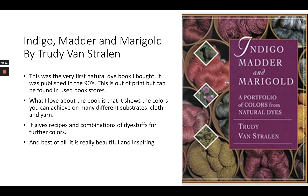Here's the first book I ever bought as a natural dyer. It was published in the 90s; it's called Indigo, Madder and Marigold by Trudy Van Stralen. It is such an incredibly beautiful book. I love that it shows the colors you can achieve on many different bases, whether cloth or yarn. It gives recipes and does combinations of dyes — using two different dyes to get a third color. It's beautiful, inspiring, and a large book. It is out of print now, but you can find it used online or in used bookstores. It's where I started with my practice of natural dyeing.